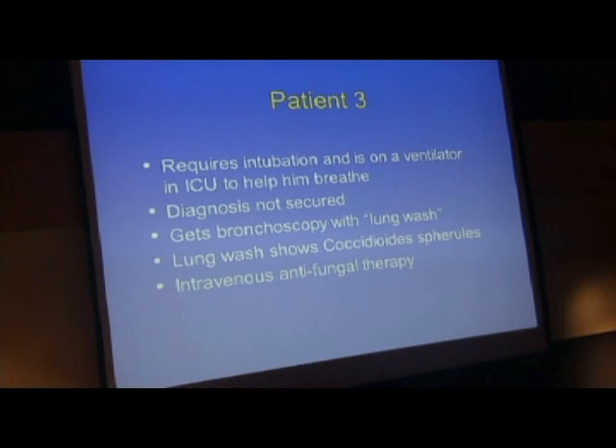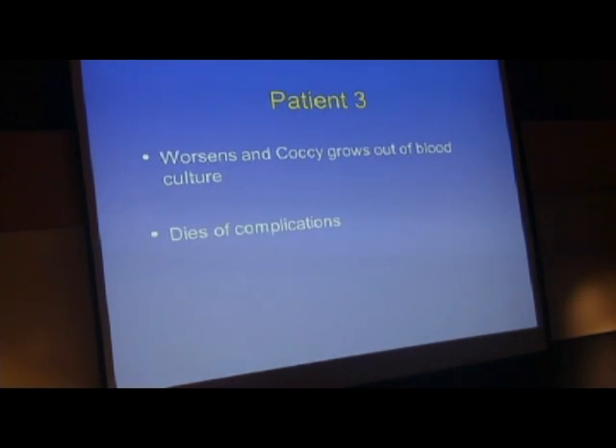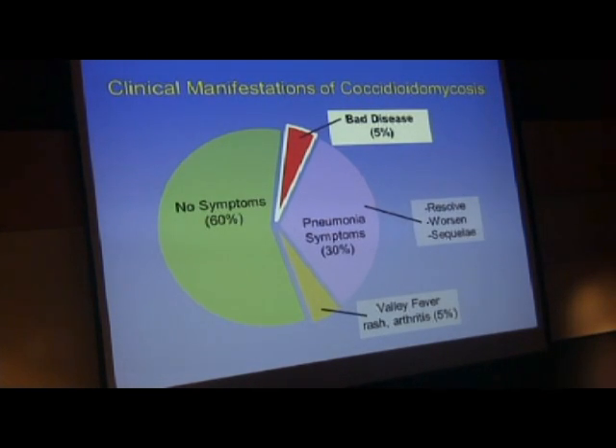I also use bronchoscopy in my research laboratory to help further the study of fungal diagnostics. Because the diagnosis was not secured and no blood work was positive, we had to have the basic testing. The lung wash did show coccidioidomycosis—the spherules that Dr. Galgiani showed you. He was placed on intravenous antifungal therapy, but he got worse and died. This illustrates how bad disease can get, and death can happen very quickly. Even though it's 5%, if you're one of the 5%, it's not good. He also had lumbar puncture showing spherules and valley fever in his spine and around his brain, and it grew in his blood. He was a very sick gentleman.